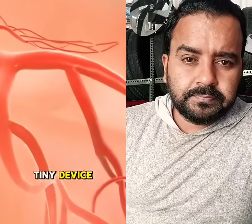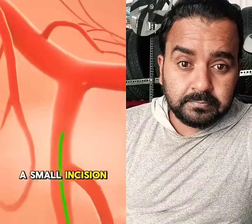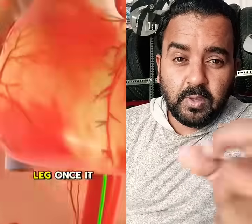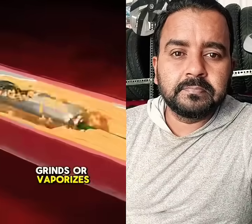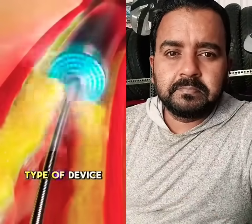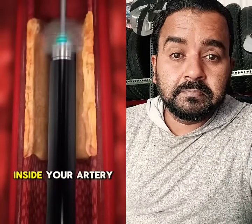Doctors use a tiny device called an atherectomy catheter. It's inserted through a small incision, usually in the leg. Once it reaches the blockage, it shaves, cuts, grinds, or vaporizes the plaque, depending on the type of device used. Think of it like a mini-drill or laser inside your artery.